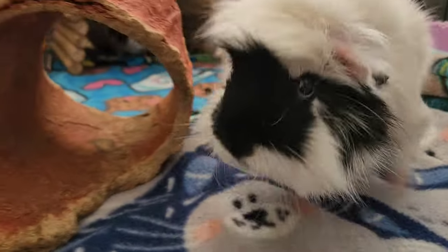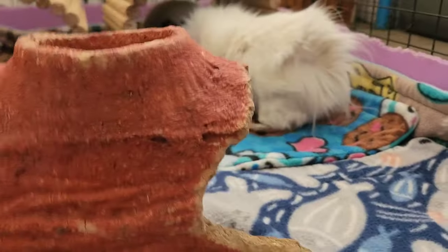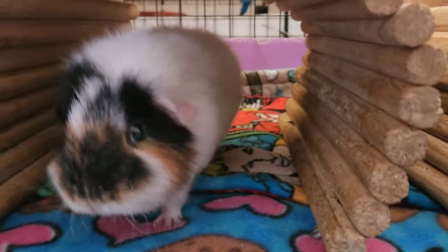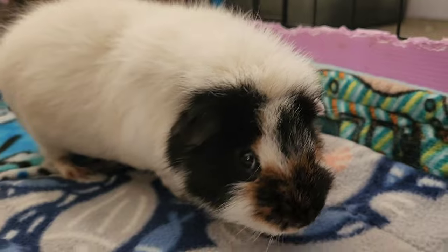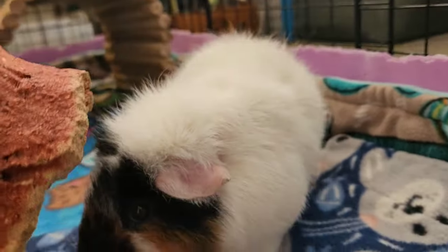Excuse me, what did you do to this thing, Fizz? Did you chew this up? You know they don't make these anymore, Fizz. Did you chew this? We can't get these anymore — they've been discontinued. You can't get the Snack Shack anymore.